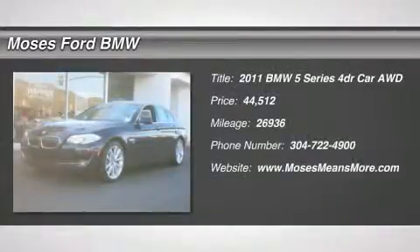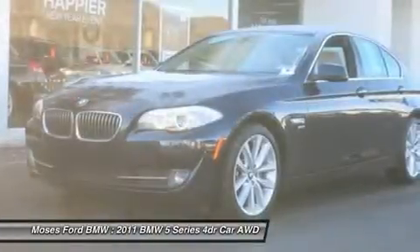BMW certified, extra clean, Carfax 1 Owner, only 26,936 miles.